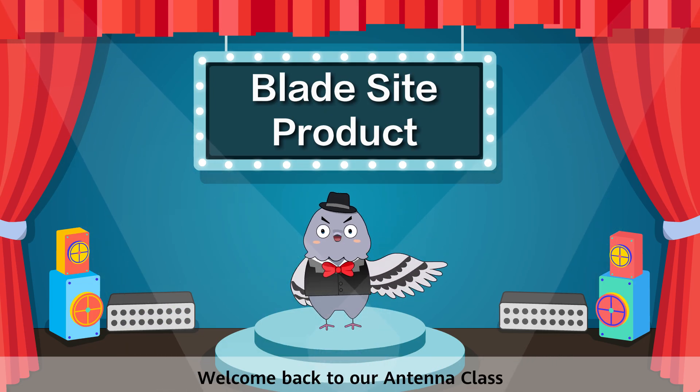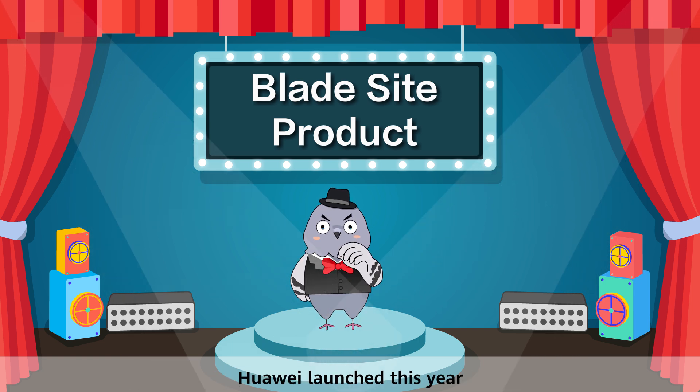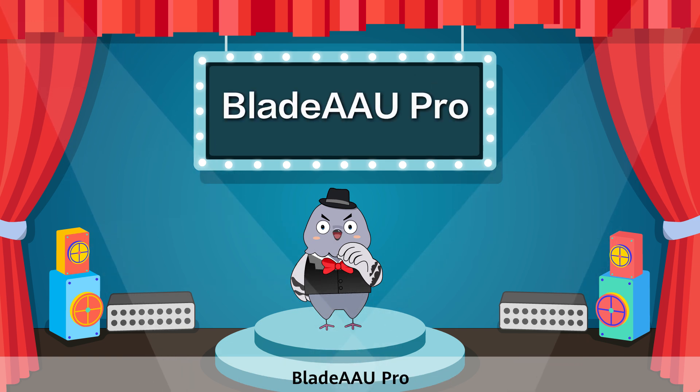Hello everyone, welcome back to our antenna class. Today we're going to talk about a featured BladeSight product Huawei launched this year, Blade AAU Pro.